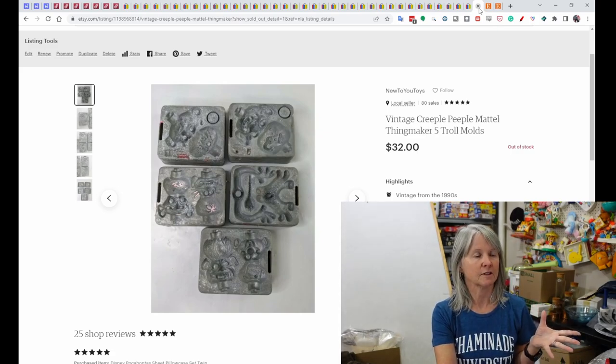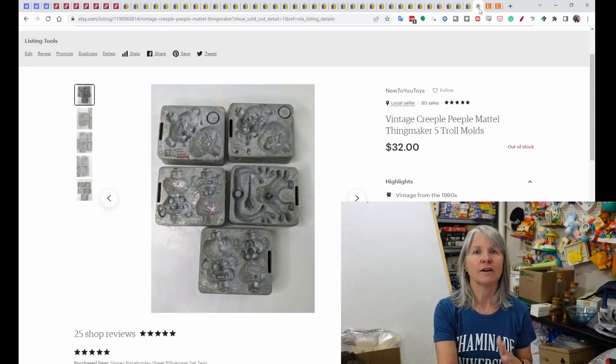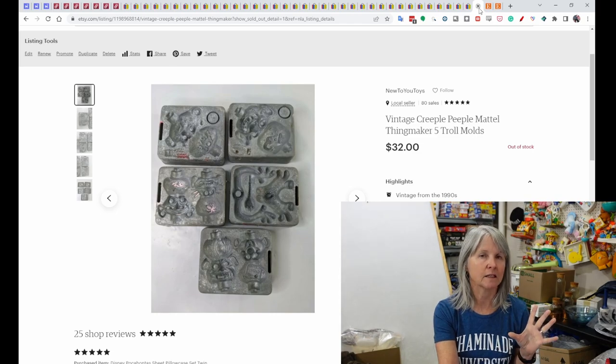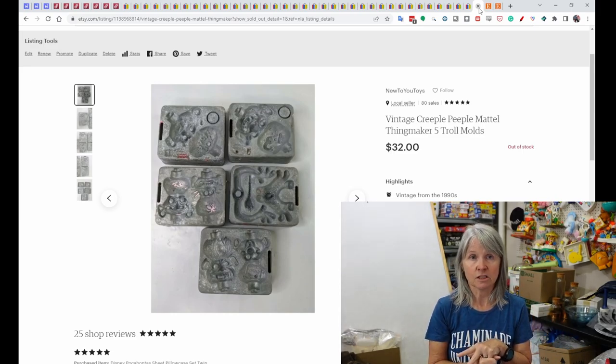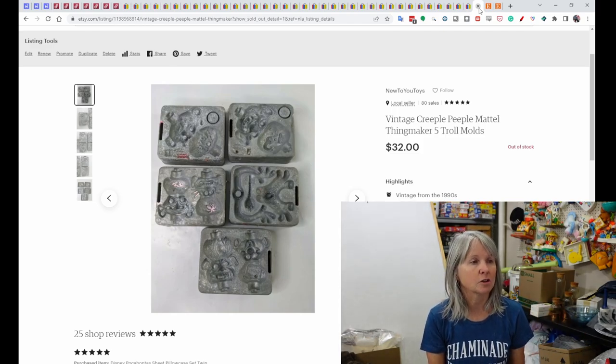Etsy — I love Etsy but I don't have a lot listed there. It's 20 cents automatically when you list, which lasts four months, then renews for 20 more cents. Final value fees are around 10% with all processing included. You can only list handmade or vintage there, although I see a lot of things that shouldn't be on there — that's another story.